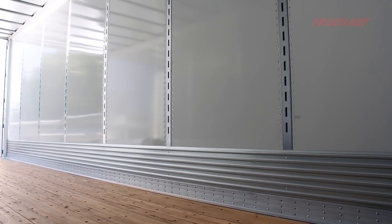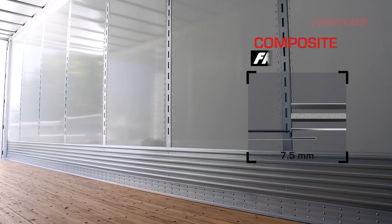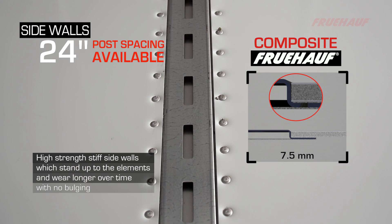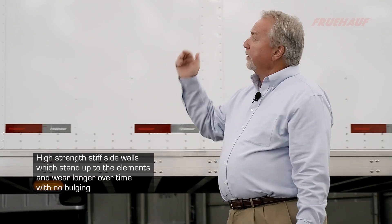We attach it to our substructure with three screws per board. Our sidewall construction consists of 7.5-millimeter thick composite panels with 14-gauge high-strength steel vertical logistic posts on 48-inch centers for load control, giving us one of the strongest composite walls in the industry.